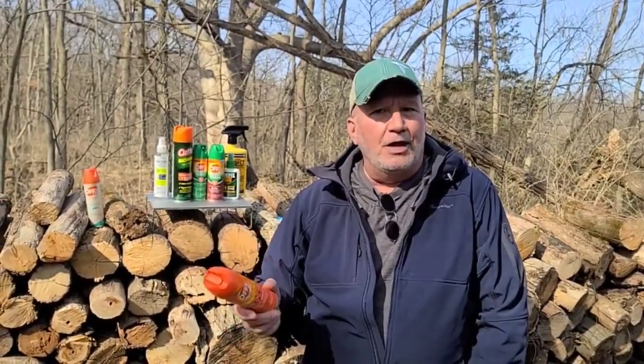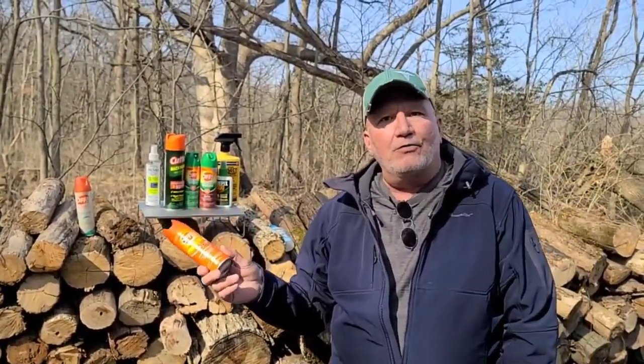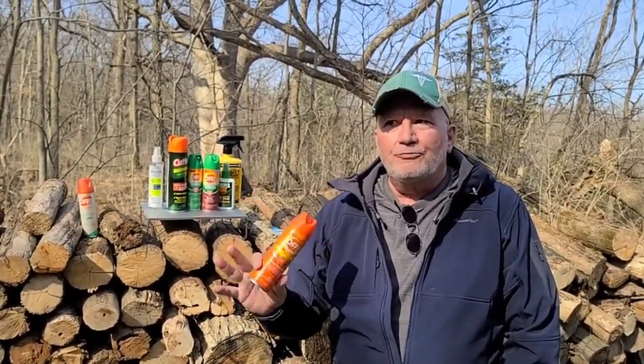The CDC recommends about 30% DEET, and they also recommend no DEET under two months old. At Survive Outdoors, we recommend no DEET under six months old. The percentage of DEET is really interesting — the vast majority of people think that a higher percentage of DEET is stronger, and that's not the case at all. 100% DEET and 25% DEET do the exact same thing. The only difference is that 100% DEET should last about 12 hours, versus 25% DEET where you should respray every four to six hours. If you're under 15% DEET, you should probably reapply every two hours.